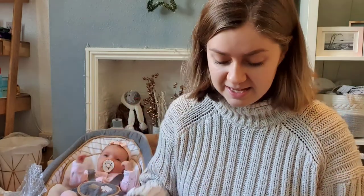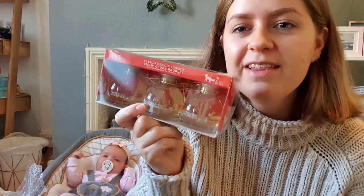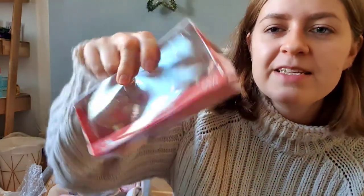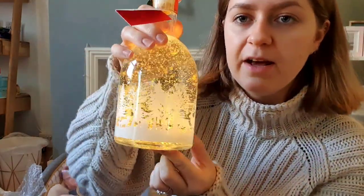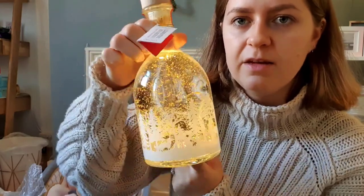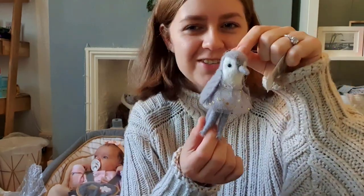I also have mini gins from M&S with gold flakes inside that make them look like snow globes. I have the big ones too — both flavours — that light up. I also bought a little penguin in a tutu this year because he was just so cute.